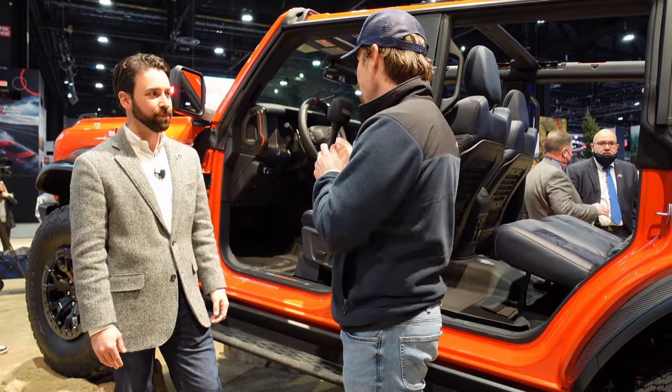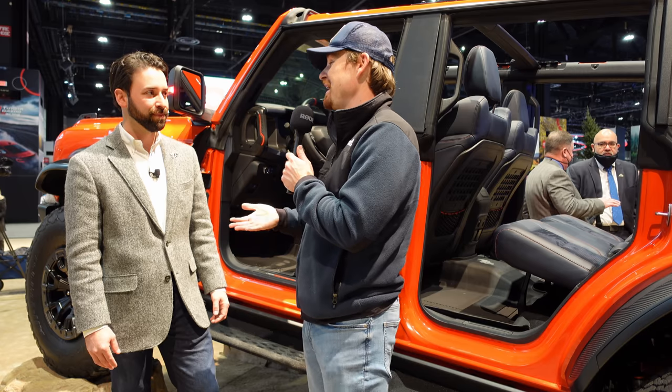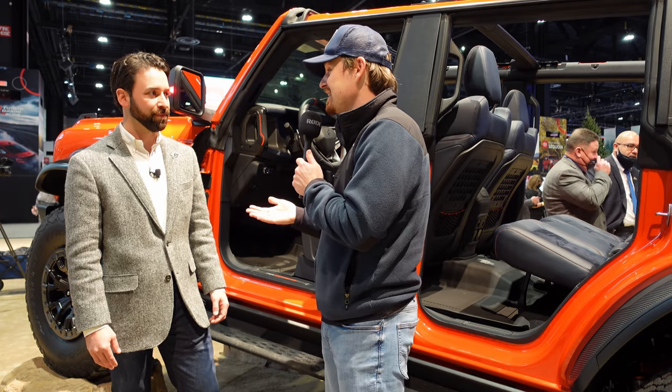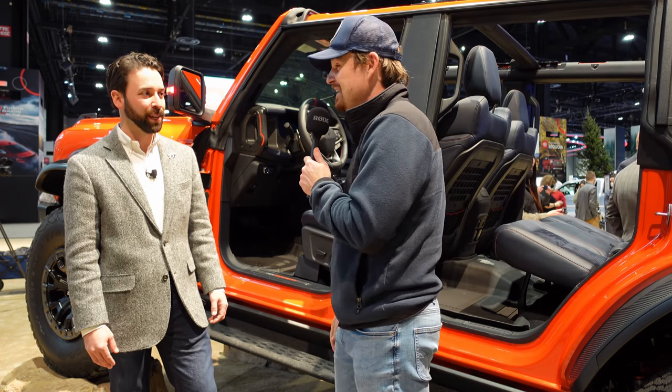Thank you so much for taking some time to talk about some awesome products. Kudos to you and your team on continued success, and looking forward to seeing these out on the road and on the trails.